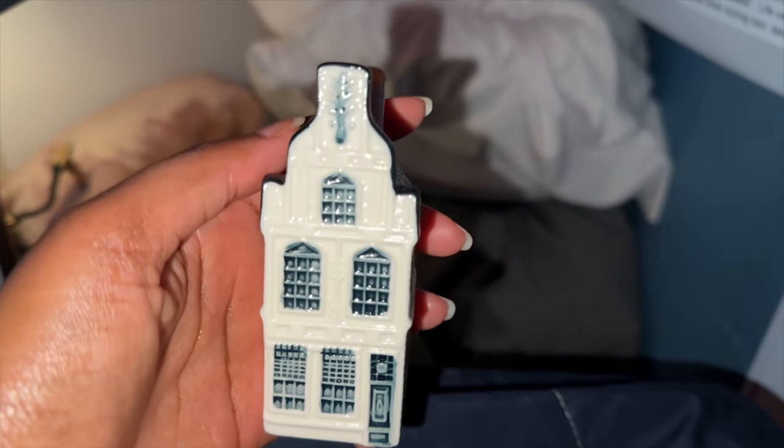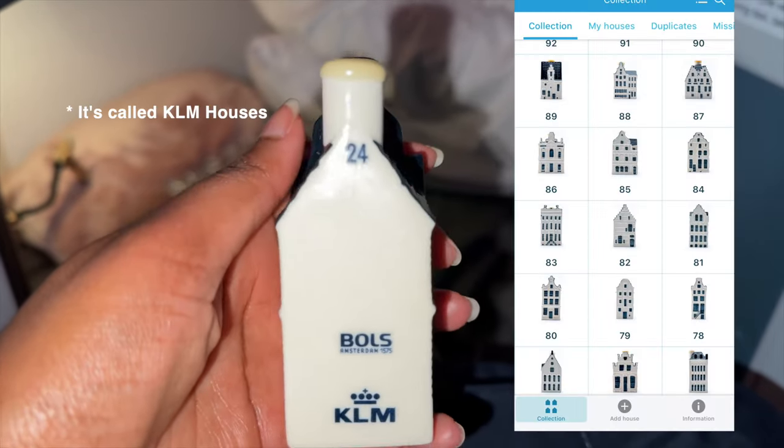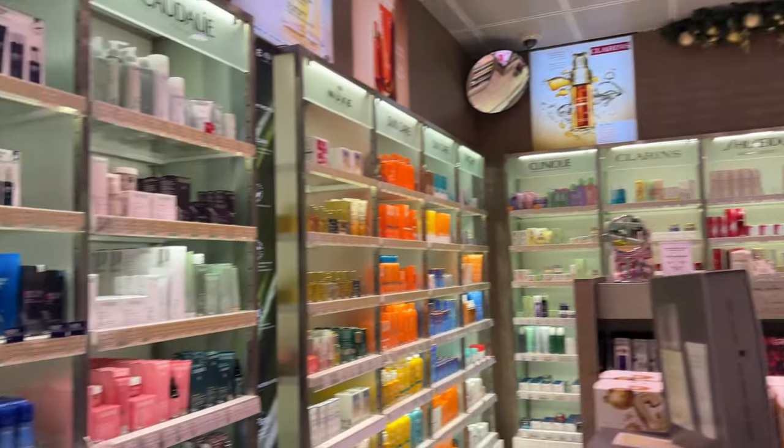They give you these Delft houses with gin in them — don't drink the gin! There's an app that tells you more about the houses. We arrived safely in Amsterdam.